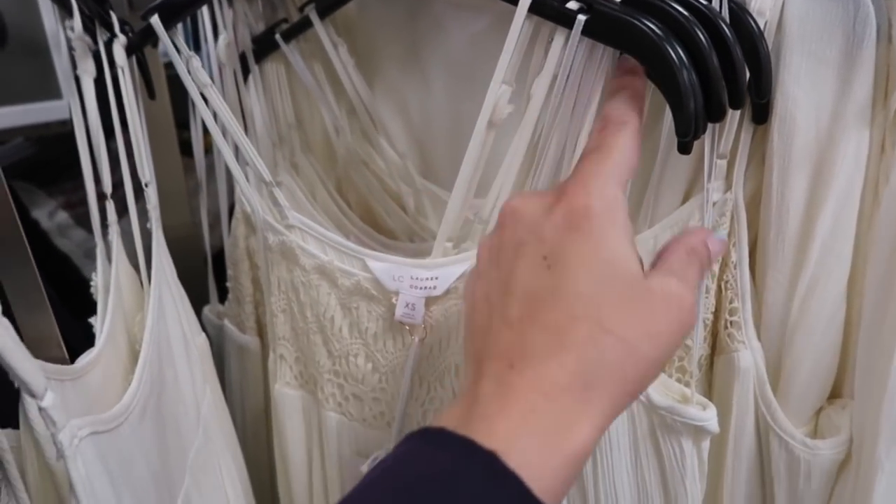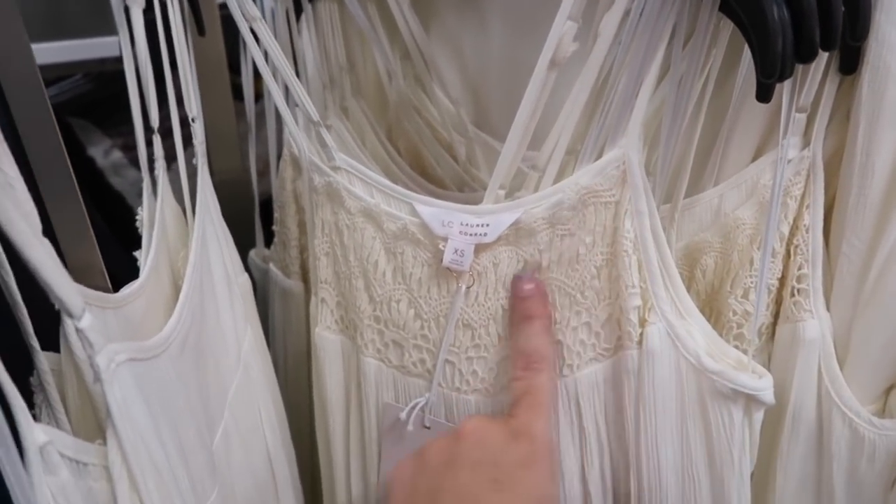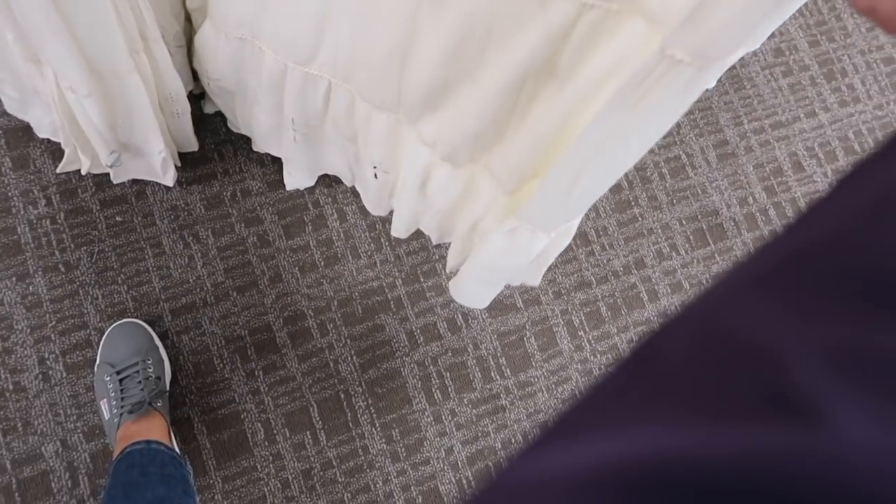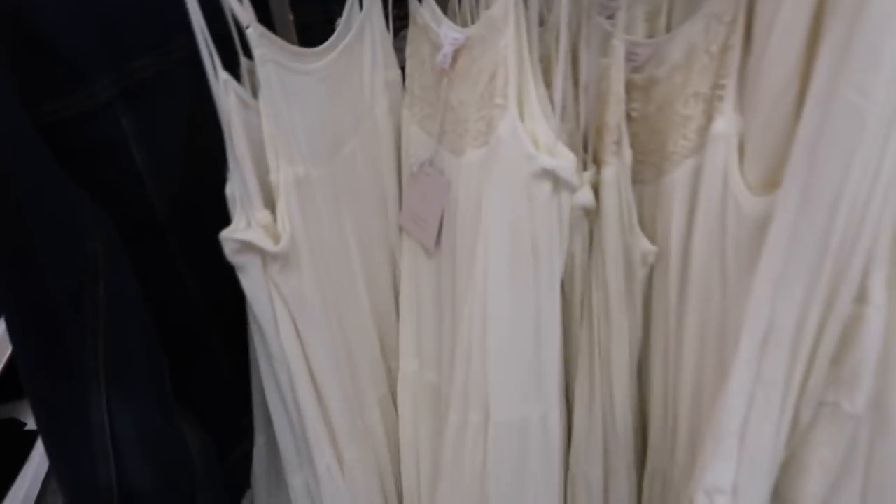Also new from Lauren Conrad is a maxi dress — same kind of thin higher straps with crochet detailing, super soft gauze material, tiers all the way down with little eyelets at the bottom. Normally $74.